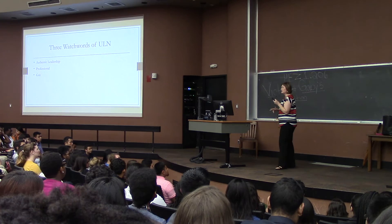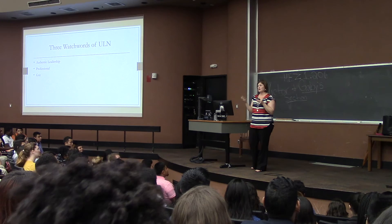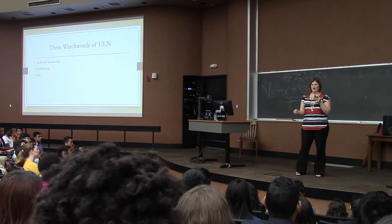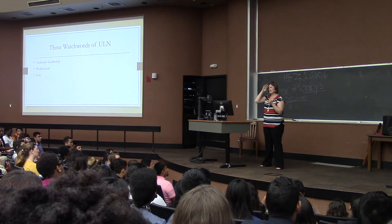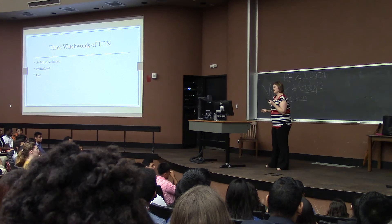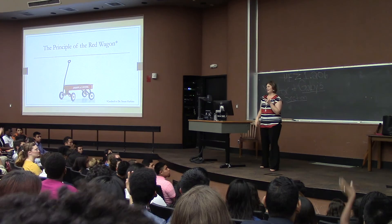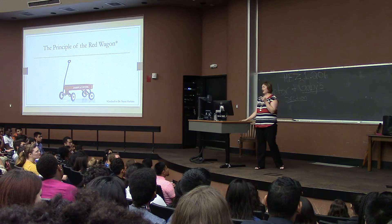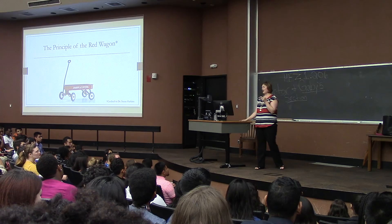I'm going to talk with you a little bit tonight about my experience as a leader and some of the trials and tribulations I've gone through, because I think oftentimes you look at your professors or ULN staff and think they just graduated college, became a professor, and that was it — like we have it all together. I want you to understand that we all travel a journey that isn't always visible. How many of you are in the TIFF Scholars Program? Dr. Harkins directs the Texas Interdisciplinary Plan — TIFF Scholars — and she gives a great example of a little red wagon that I got to work with her on for the last 10 years.